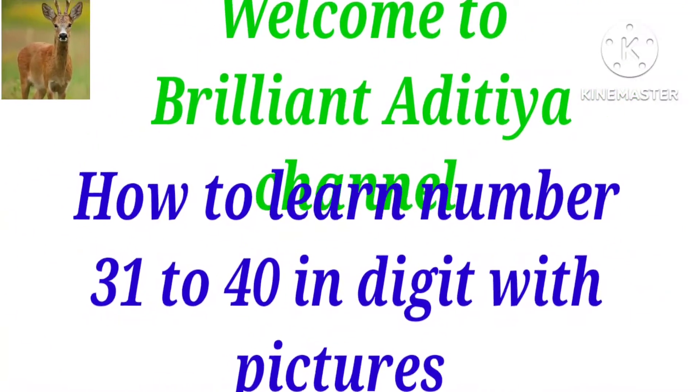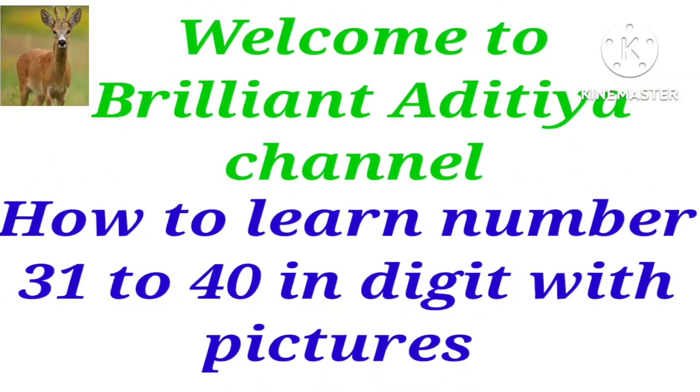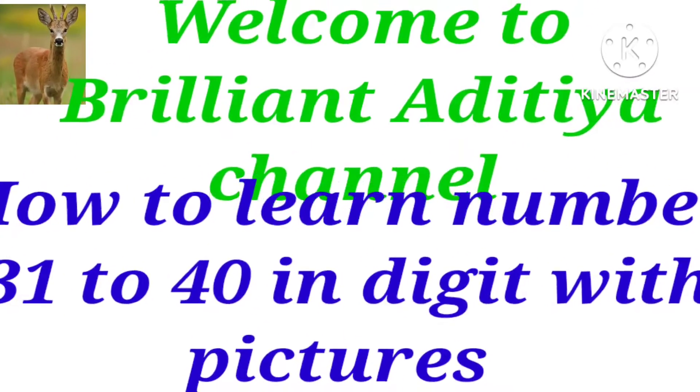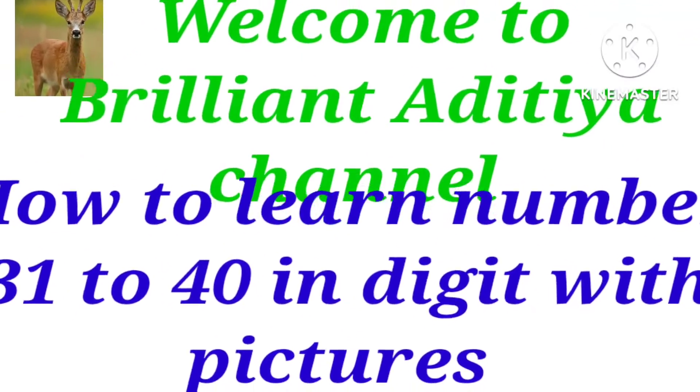Good morning! Welcome to Brilliant Aditya Channel. Today I will learn how to learn numbers 31 to 40 in English, digit with pictures. Let's start.